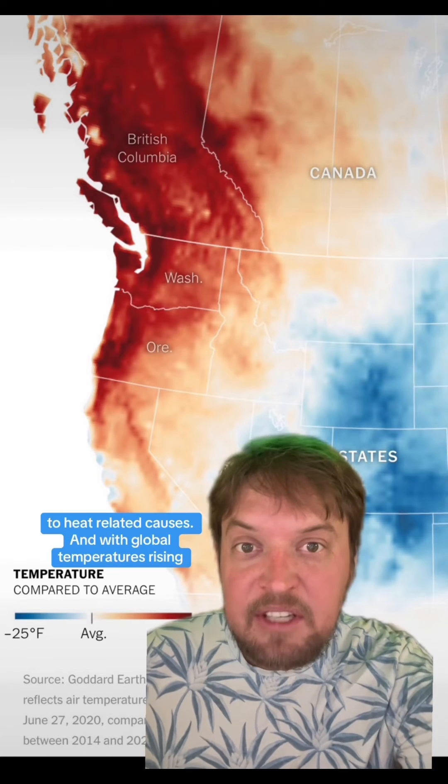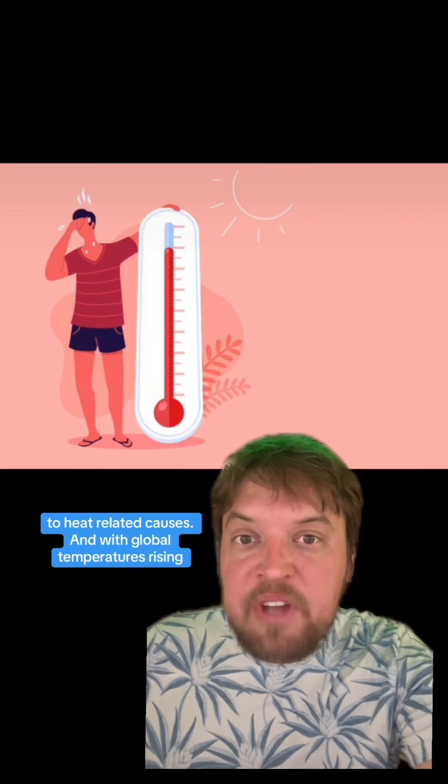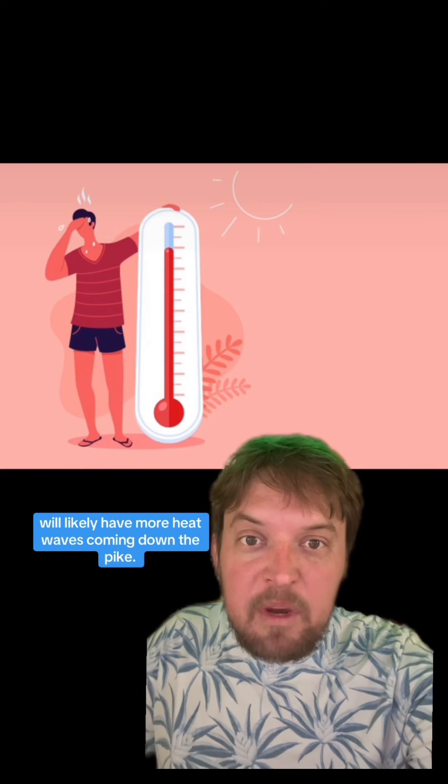During 2021's week-long heat wave in the Pacific Northwest, nearly 500 people died from heat-related causes. And with global temperatures rising, we'll likely have more heat waves coming down the pike.